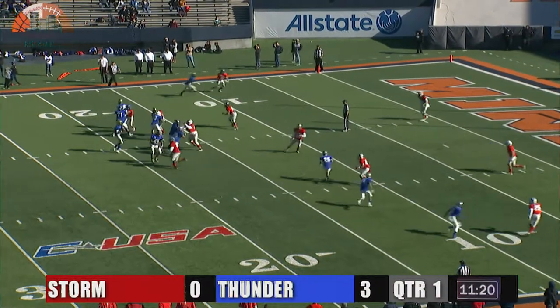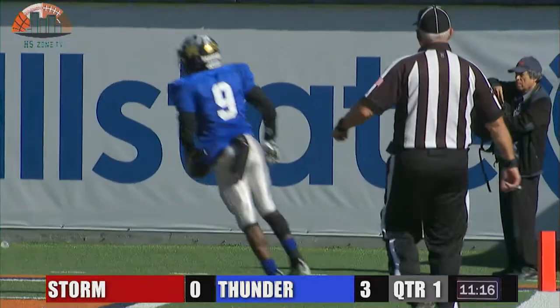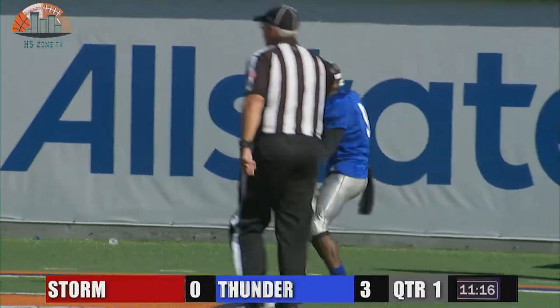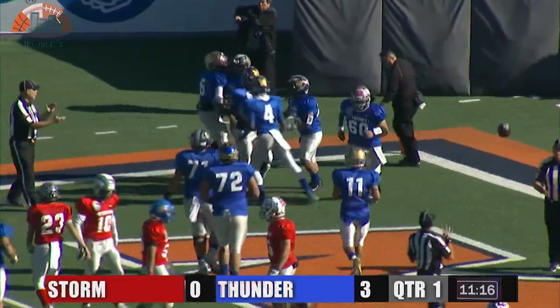Second down and 15 here. Barfield goes across the middle, makes the throw and completes it for a touchdown. It's Vicarious Pressure again from 15 yards out, and we have our first touchdown of the game.